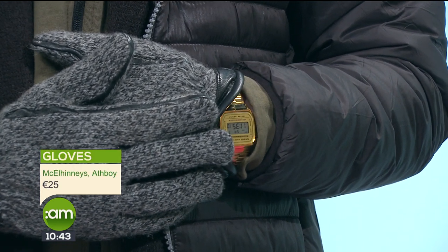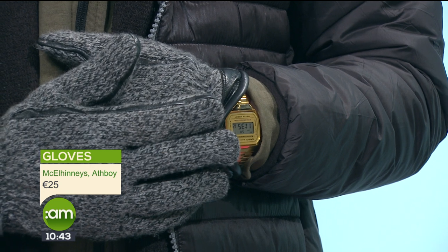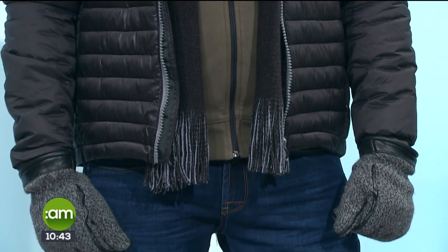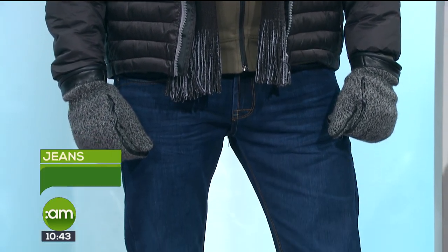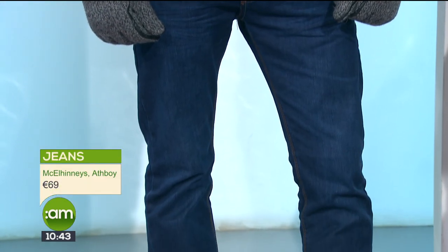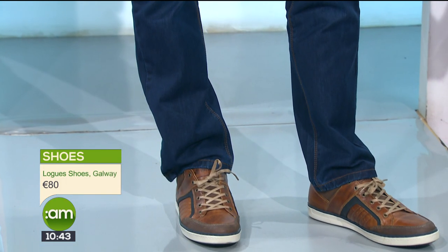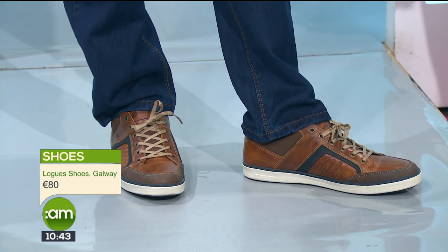The watch is a retro Casio style, which is really having a moment right now — available from Wearing Sons. They're incredibly popular for both guys and girls. For jeans, a classic staple is a great option every day, and to finish off we have Tommy Bowe shoes on the feet to tie in with our rugby theme.